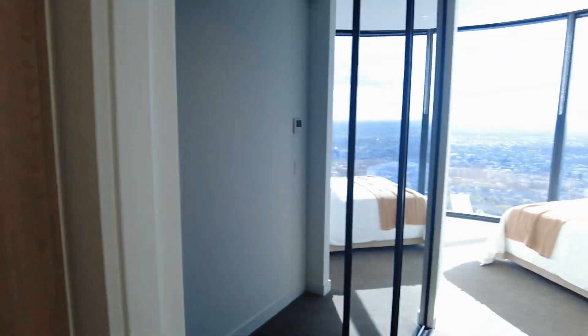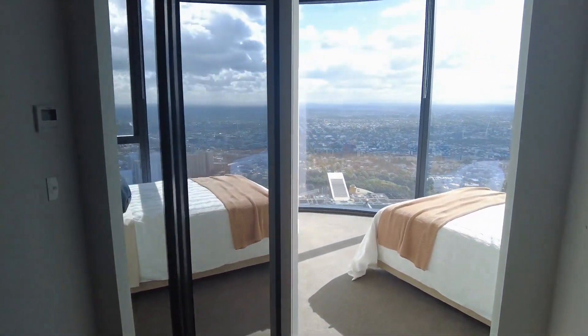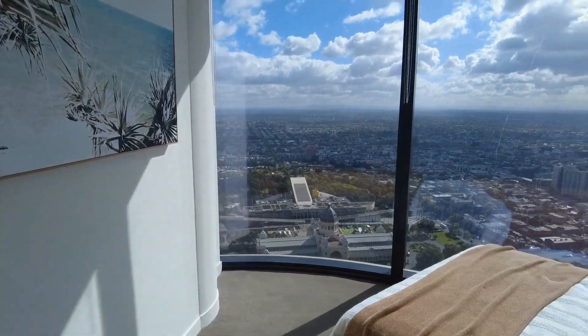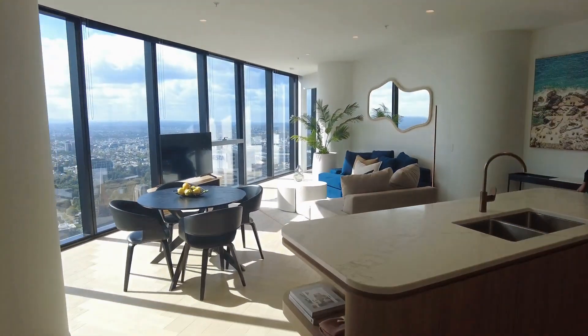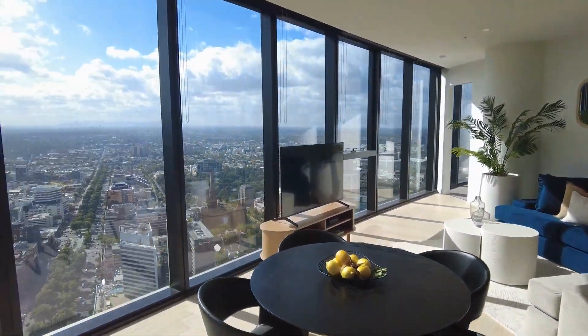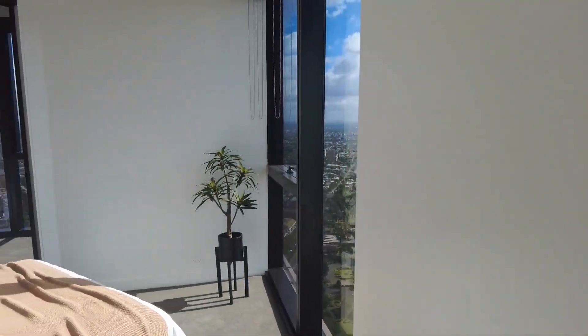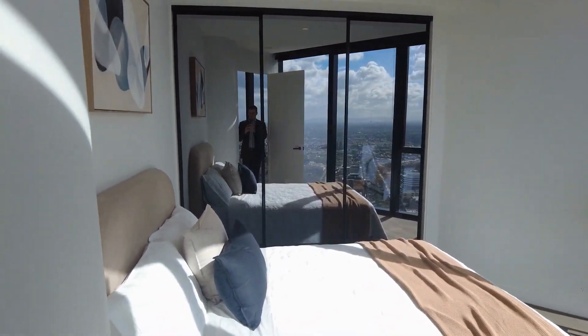There is a Euro laundry that does accommodate this apartment as well. Here in the second bedroom, as you can see, double-sized bed, large wall of built-in robes and great natural light. Following on, we do have the third bedroom — again a double-sized bed accommodates this space and beautiful built-in robes.